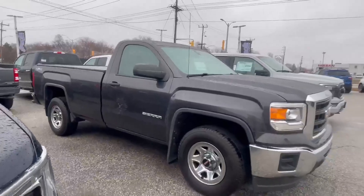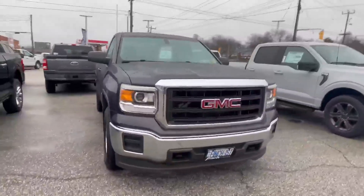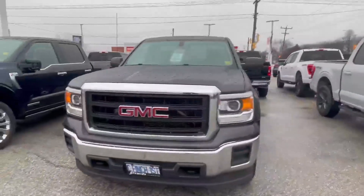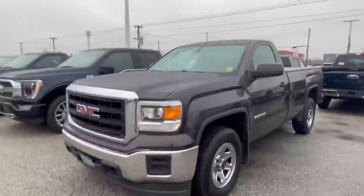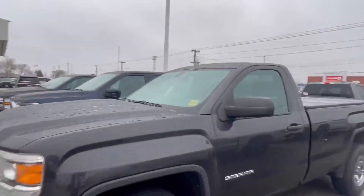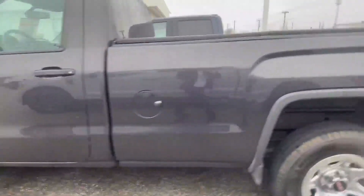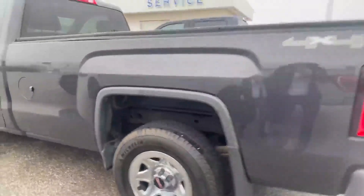Good morning everyone, Melissa Hardman here at Finch Ford Lincoln on the corner of Indian and Confed. If you are looking for an inexpensive truck, I have got the truck for you. This one owner Sierra has just under 90,000 kilometers — it is a 2014, we are asking $23,995. For a 2014, it is in great condition.